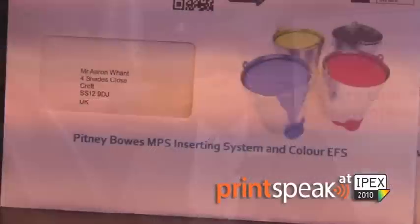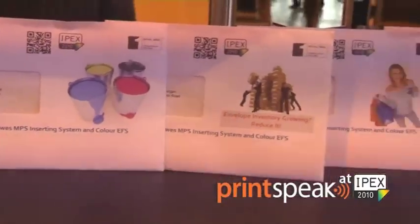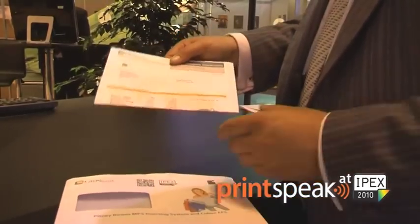In addition, with the Pitney Bowes imprinting technology on its production inserters, we're able to mark the envelope with logos and relevant messages that correlate to the contents of the printed document within the envelope. This is connecting inner with the outer, only available through Pitney Bowes integrated print and mail solutions.